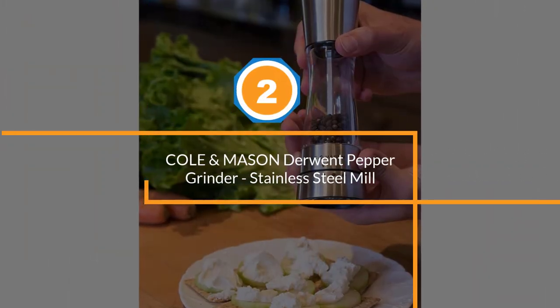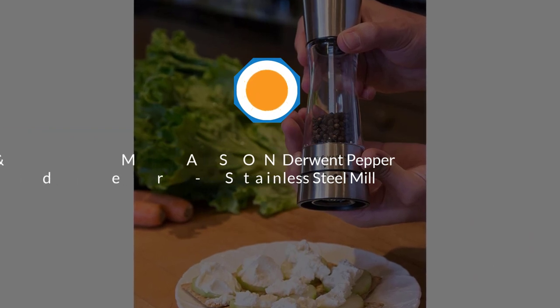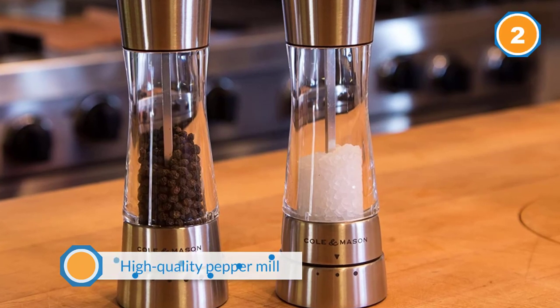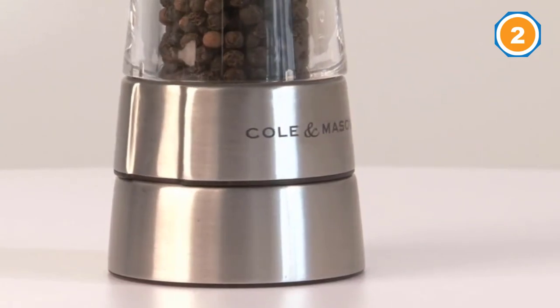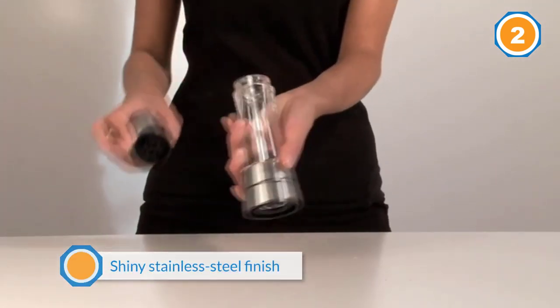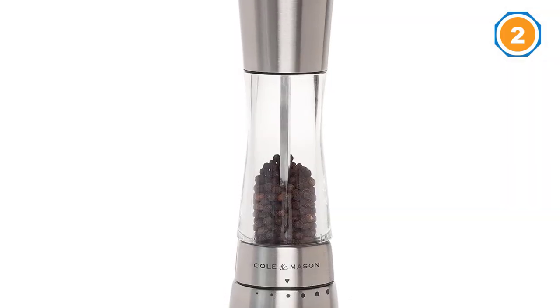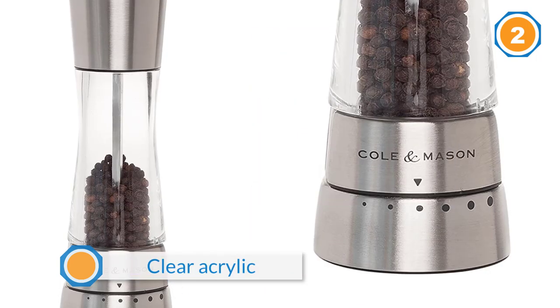Number two: Cole & Mason Derwent pepper grinder stainless steel mill. This is a modern, high quality pepper mill which has a clear acrylic case and a shiny stainless steel finish. It will grace any kitchen or table with its elegant style and needs to be hand washed but not submerged in water. Thanks to the clear acrylic, you can always see when it needs to be refilled.